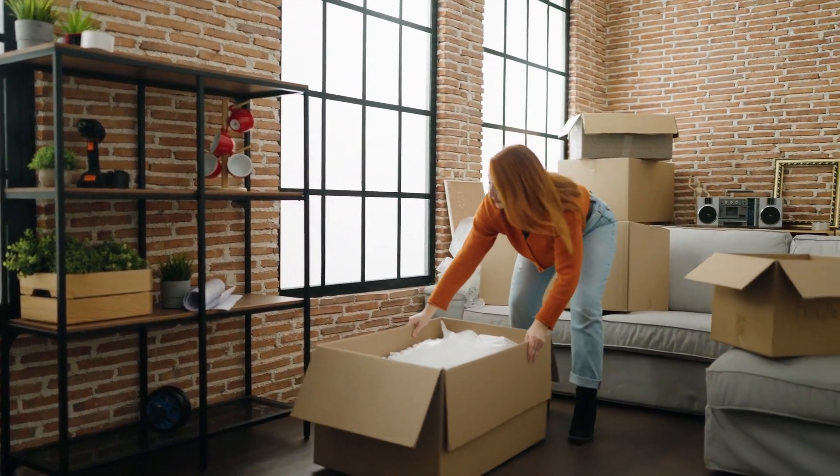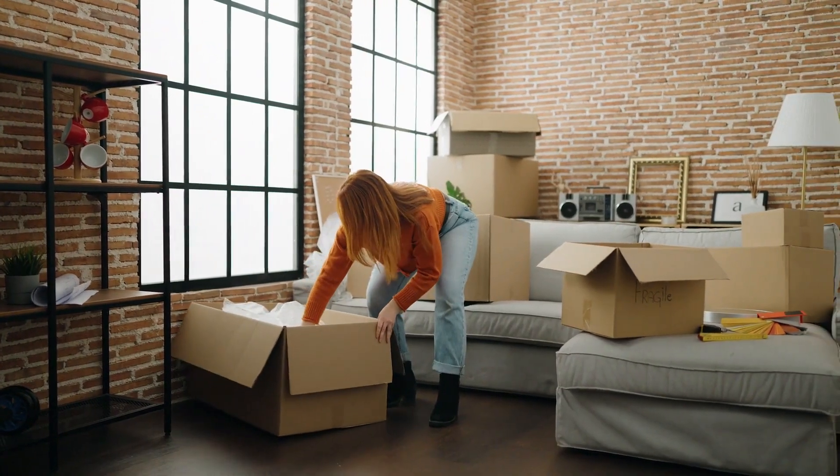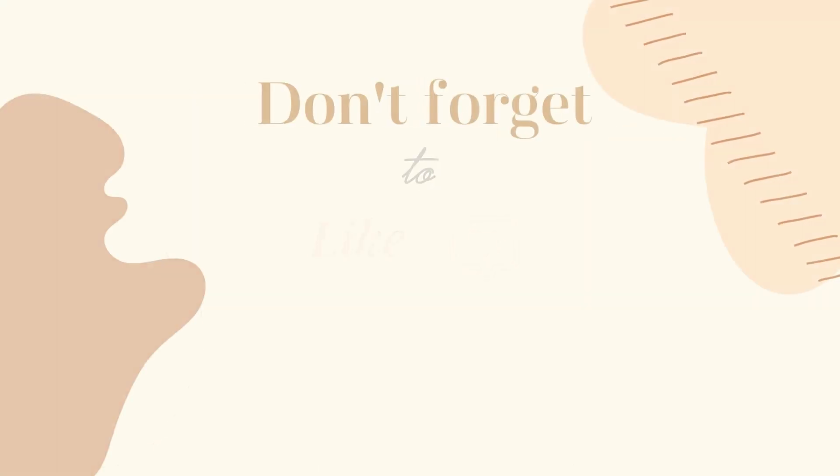Remember, it's about simplicity, functionality, and surrounding yourself with what truly matters. Thank you for joining us today. If you found these tips helpful, don't forget to like, share, and subscribe for more minimalist living inspiration.